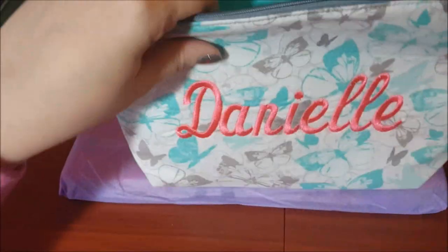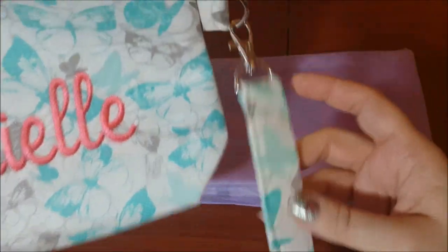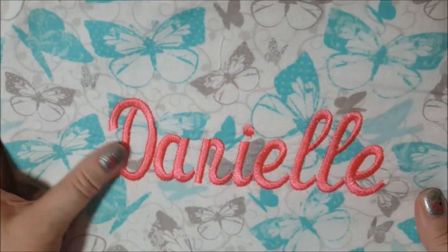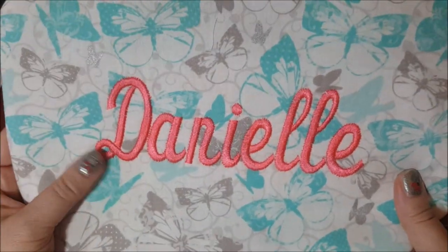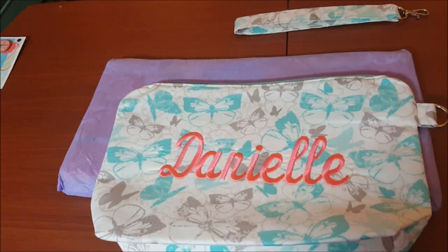Inside, oh god, this is beautiful Maria — this is totally beautiful. This will expand — I can push that out. I love this! It's teal on the inside, and it even has this little strap which you can take off if you don't want to carry it like that. All you gotta do is pull it off. I love this.